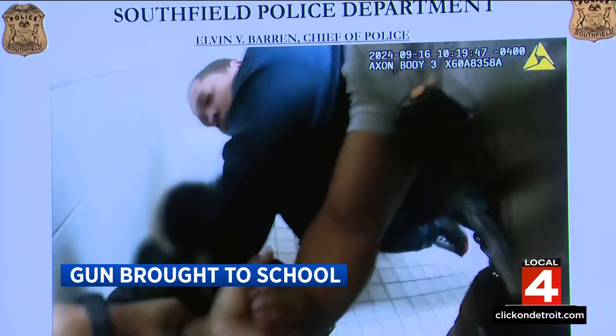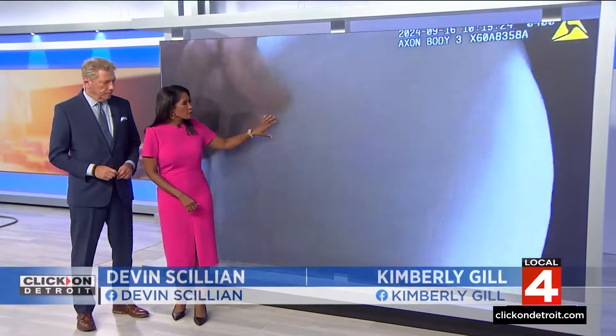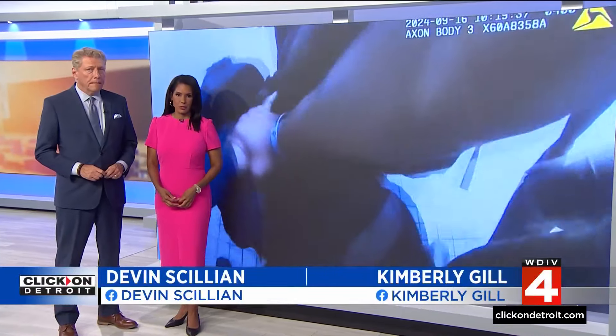A student is now under arrest for bringing a gun to school. The video you see here shows those officers struggling to get a hold of that .40 caliber handgun inside a bathroom Monday at Southfield A&T High School.